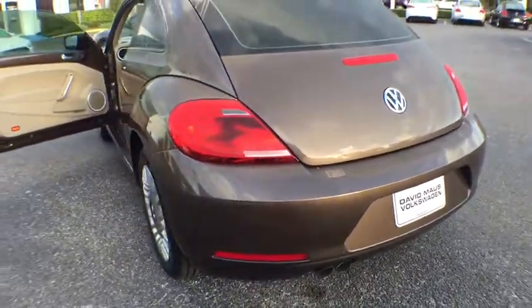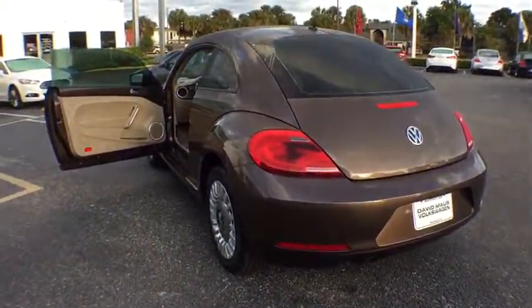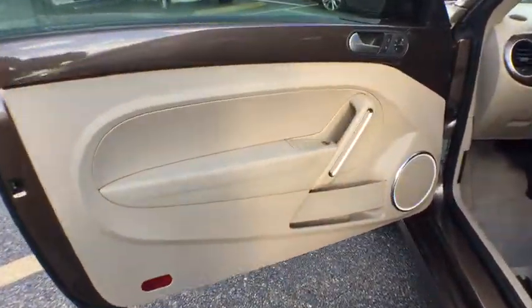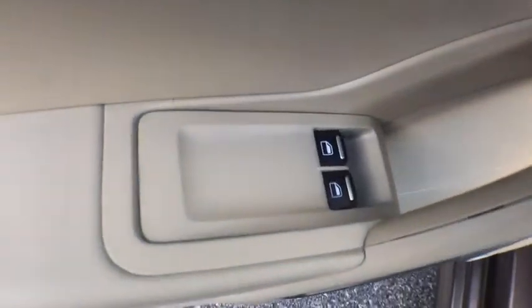Stability control, keyless entry, traction control, anti-lock braking system, Bluetooth, leather-wrapped steering wheel, adjustable steering wheel, power steering, four-wheel disc brakes.